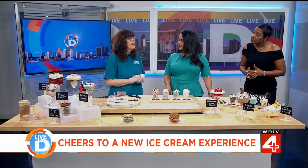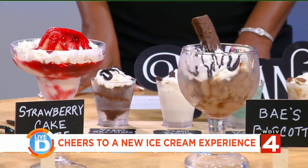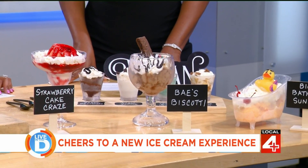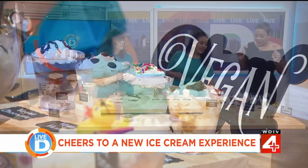It seems like you have options for everyone. So what are your top flavors? We have like 24 different flavors of ice cream, all made by Guernsey's, a Michigan-based company. And then we also make our own vegan ice cream in-house because we have a lot of dairy-free customers. We have gluten-free options, nut-free options, and lots of toppings — this is just a small sample of all the different toppings we have. So we have something for everybody.